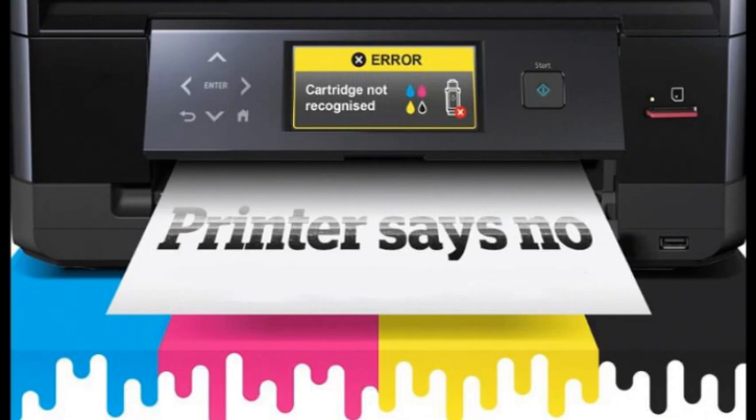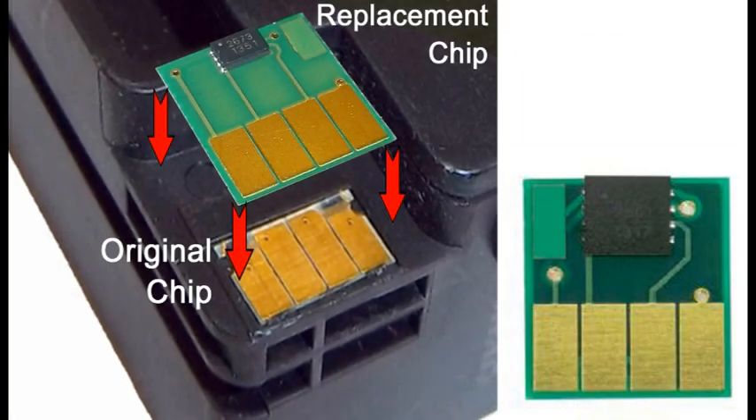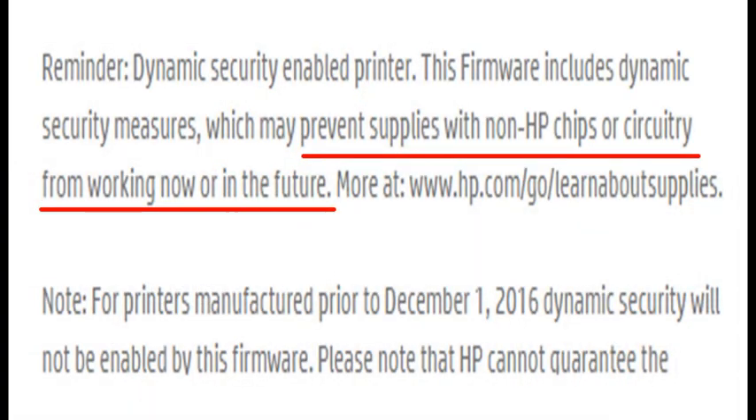Unfortunately, there is no simple process for refilled or remanufactured ink cartridge customers to deactivate once the 1910A printer firmware update is installed. In addition, it is not possible to return the printer to the previous firmware version. If you did perform a printer update, then all of the refilled and aftermarket ink cartridge chips are likely locked due to the new encryption.